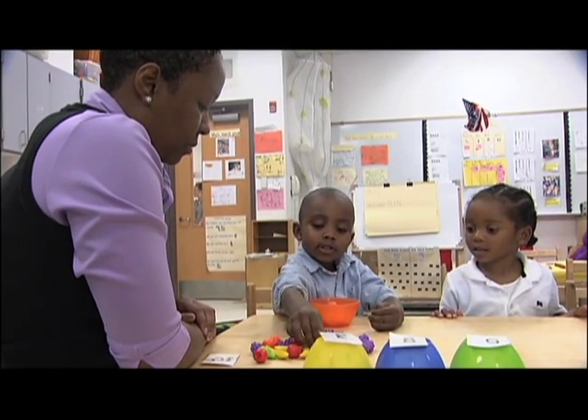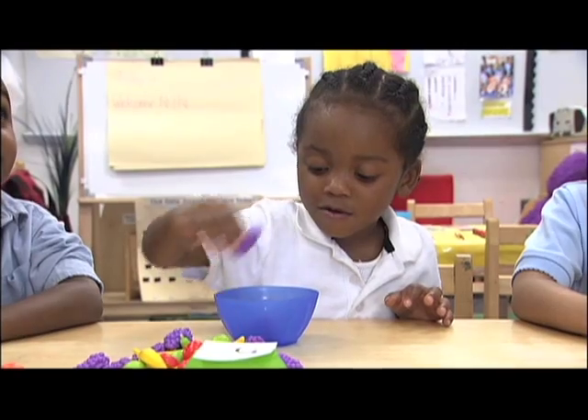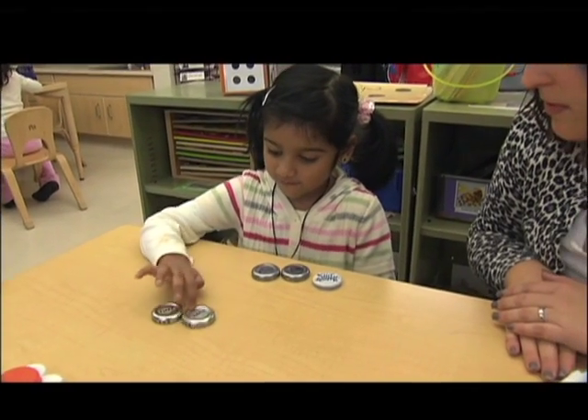Enumeration is the process of counting a set of objects using one-to-one correspondence — saying only one counting word for each object. Strategies like moving each object as it's counted help keep children on track.